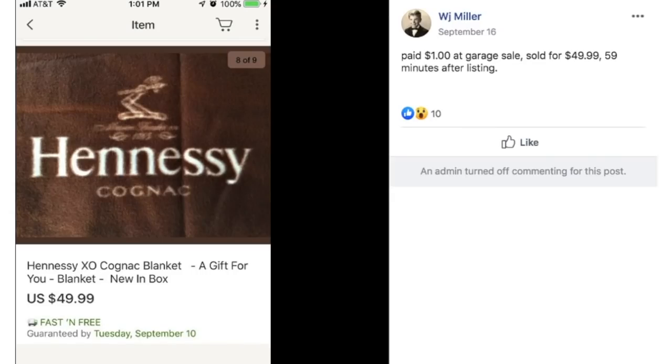W.J. Miller paid $1 at a garage sale, sold for $49.99 just 59 minutes after listing. This is a Hennessy Cognac blanket, new in the box. $1, sold it for $49.99. This was probably a promotional item — maybe somebody got it for free if they were a sales rep or in the food and alcohol industry. There are all kinds of promotional gifts that circulate, and they can be worth good money.